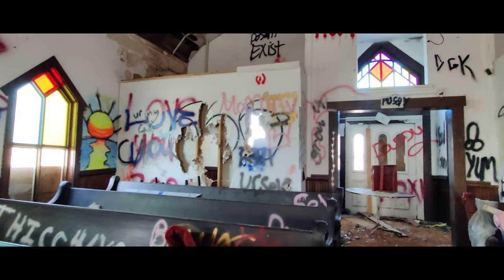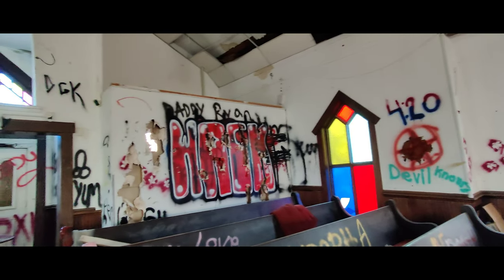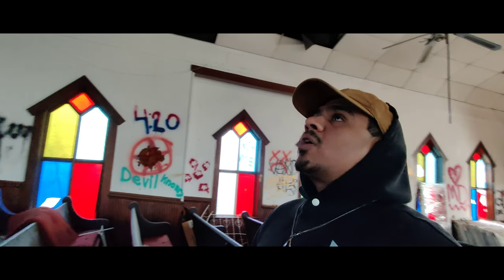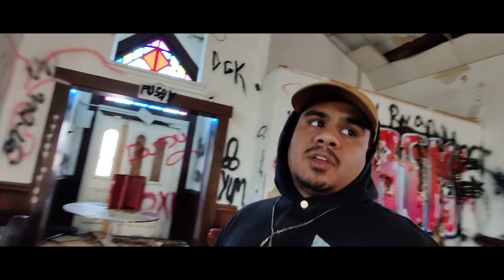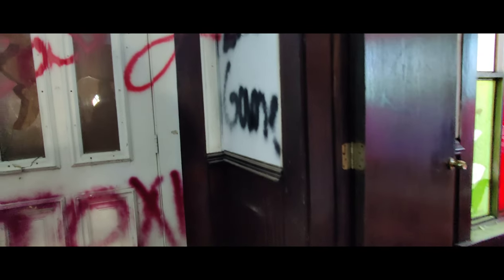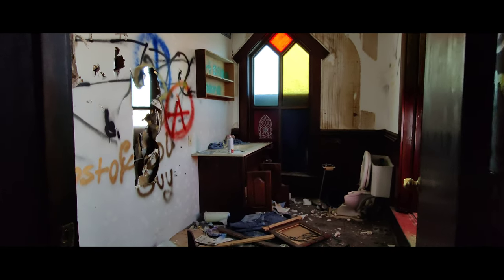This is gonna be a short one for sure — there really isn't much in this building. It's a very, very small building as you can tell, but I'm just gonna walk around a little bit. Behind me is the original entranceway that they boarded up. I've never really been to church before — I'm from an Islamic background — but being here, it's pretty interesting.